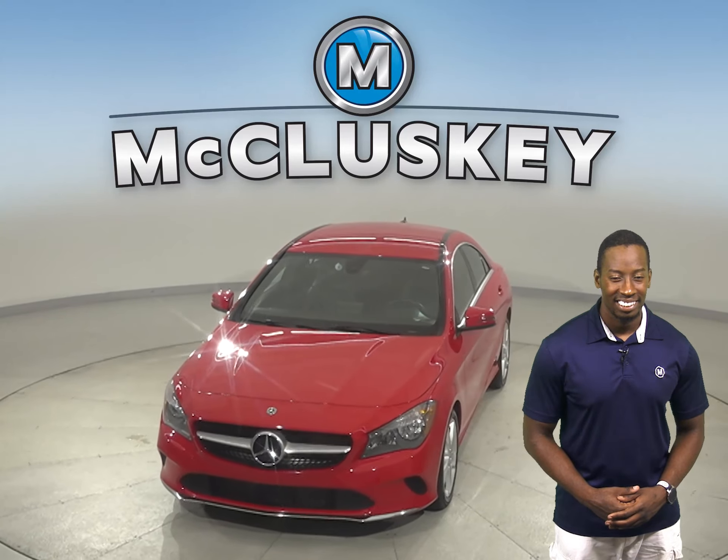Come on down today — see what it's all about. Try it before you buy it with our free 48-hour test drive. This vehicle is ready and waiting for you.